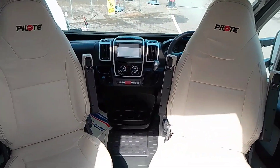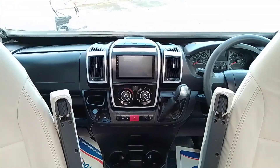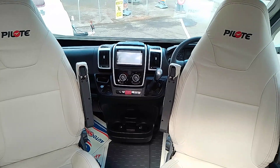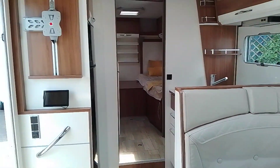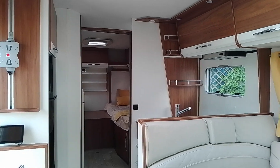Automatic. Full infotainment system with a nice cream leather finish. Typical Pilote interior.